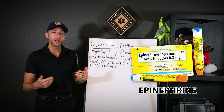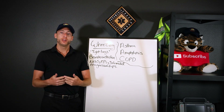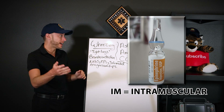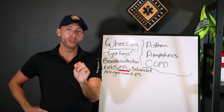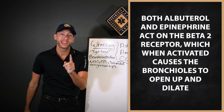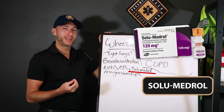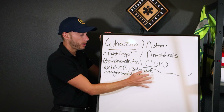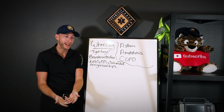Epinephrine — we know the epipen — is given automatically for anaphylaxis. But we can also give epi for severe asthma. If the patient is unstable, we can give epi IM. Epinephrine acts on the beta-2 receptor, causing bronchodilation — the same receptor albuterol acts on, but epi gives a little more punch. Solumedrol: we have an inflammatory process going on, so we use this steroid anti-inflammatory to help. It won't help immediately, but start it as soon as you can.